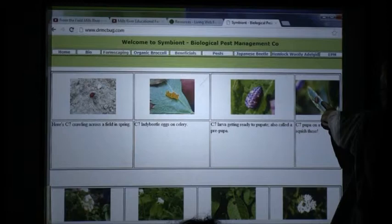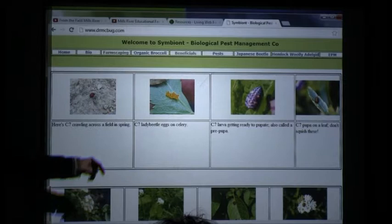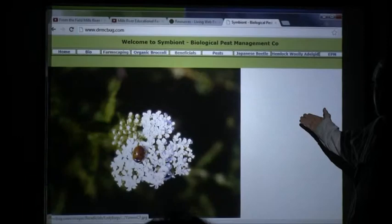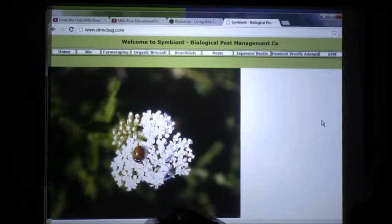When I go to seminars or Southern SSAWG or CFSA, people always say, 'Oh, I've been squashing those!' One of the big things we like about C7 is yarrow, because it has a lot of beneficial habitat value. There's a pretty good picture of a C7 right there. There are four main species of ladybugs — but it's getting late, we have about 20 minutes.